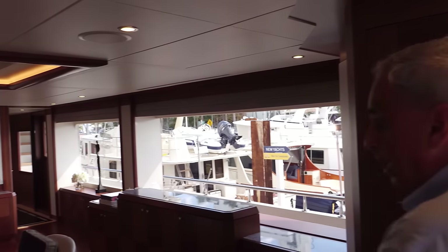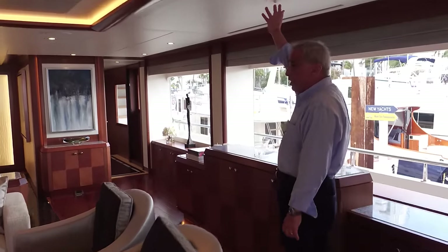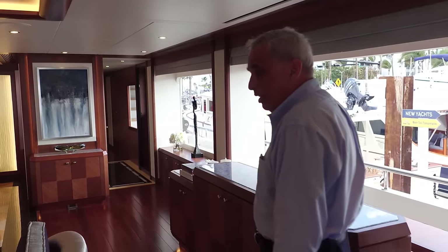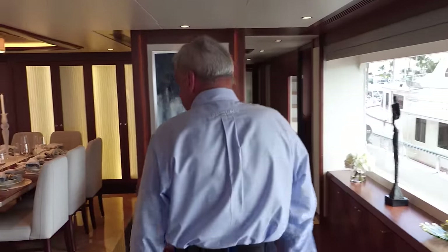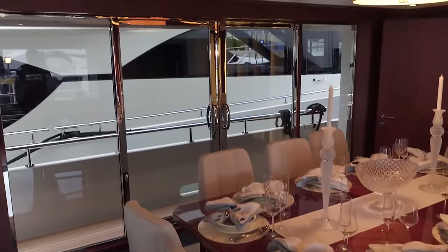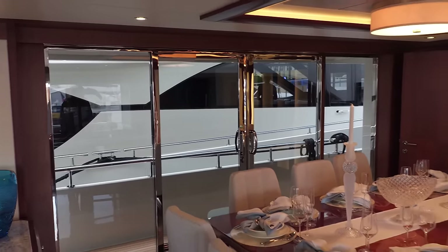We're going to have a 60-inch television fold out of the ceiling here — just press a button on an iPad mini and your AV system is controlled. As we walk forward, formal dining is on the port side. Big sliding glass doors that open, lots of natural light flooding in, and a ton of storage forward.